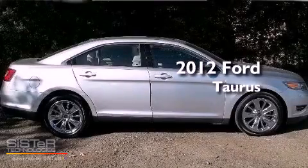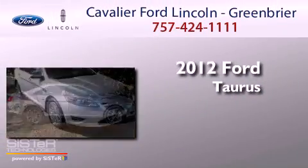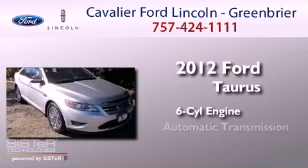This is a 2012 Ford Taurus. It has a six-cylinder engine and an automatic transmission.